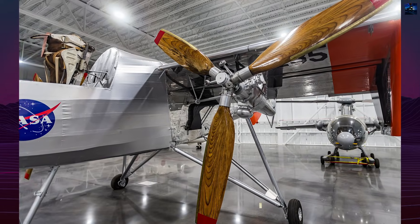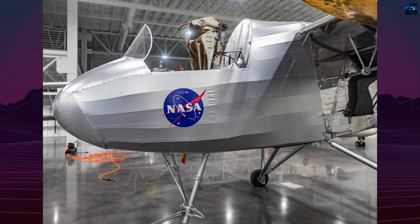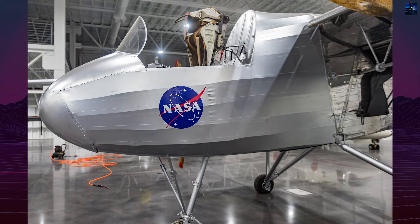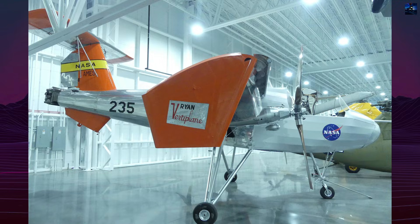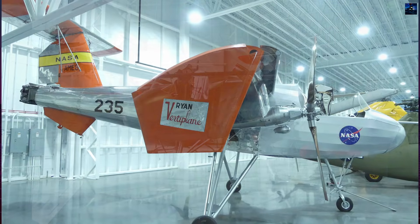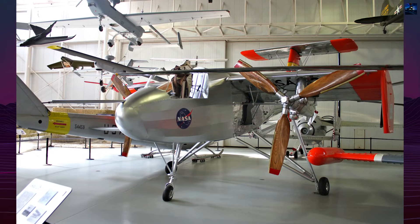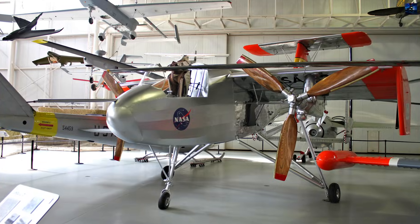The VZ-3 program concluded in 1961 after extensive data collection. Today, the sole aircraft resides at the United States Army Aviation Museum at Fort Rucker, Alabama. The VZ-3's contribution to aviation technology established foundational principles for modern vertical and short takeoff and landing aircraft development, demonstrating the viability of blown flap systems for enhanced short-field performance.